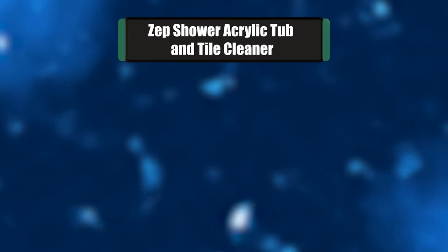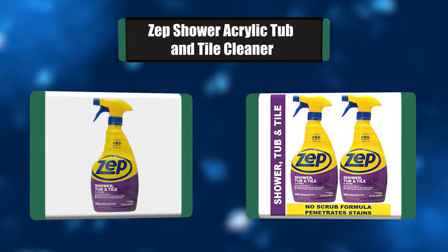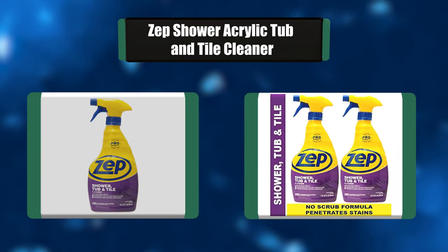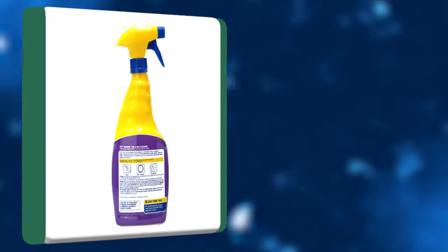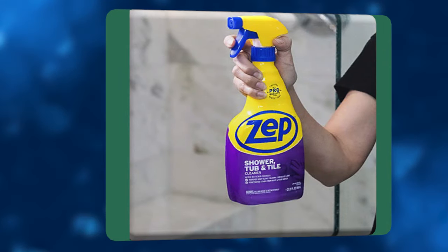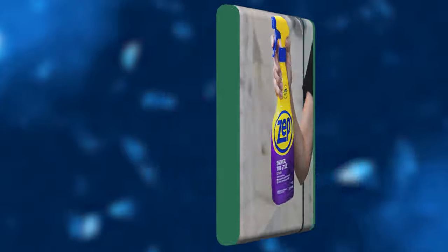Number 3: Zep Shower Acrylic Tub and Tile Cleaner. Pros rely on acid-based formulations to dissolve many common water-related bathroom stains. This professional-grade acidic solution makes cleaning easier by breaking up rust, soap scum, and other tough buildup on contact.